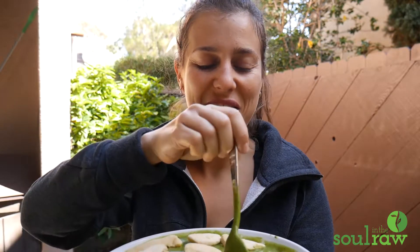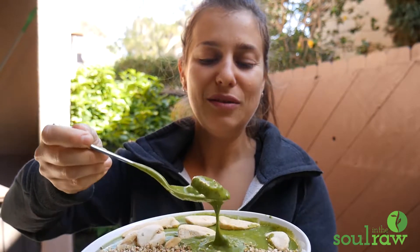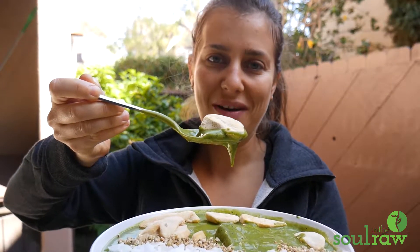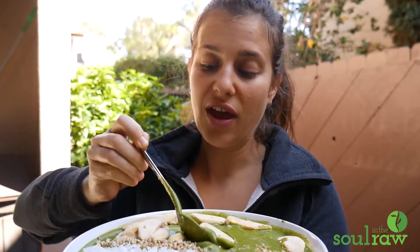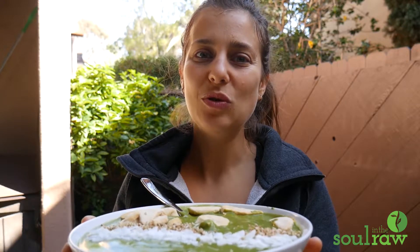I turned off the camera and started eating this thing and it was so freaking good. One of the additions I made to this is freeze-dried mango, which is not the prettiest thing whatsoever — nothing nice to look at — but it's so good. Freeze-dried fruit in smoothie bowls — try it out. Absolutely delicious.